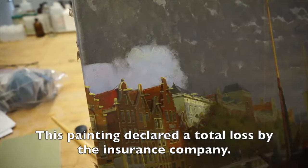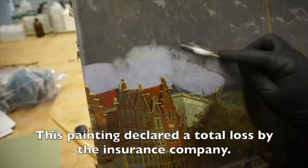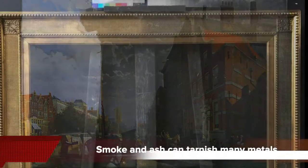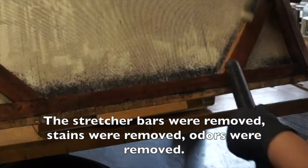After tests were made to see if the colors would be safe during cleaning, the heavy layer of grimy smoke and ash were removed very carefully. The period frame was also cleaned and deodorized, as was the complete reverse of the artwork.